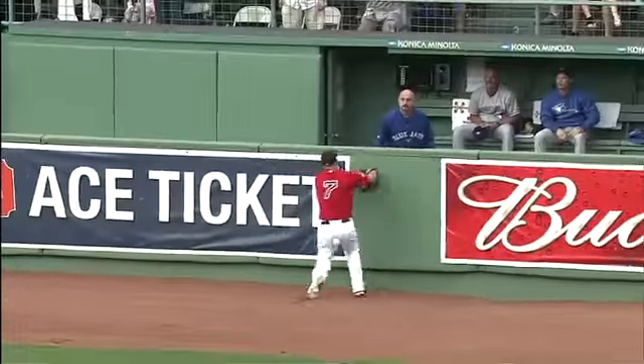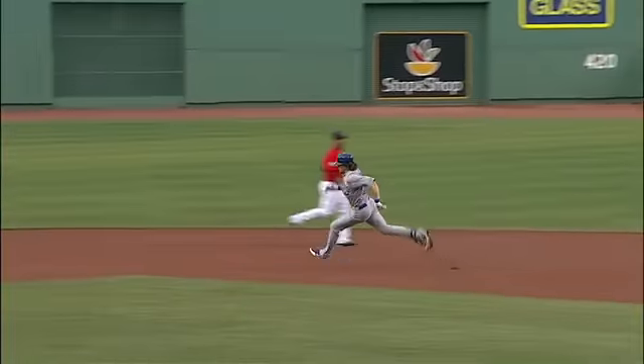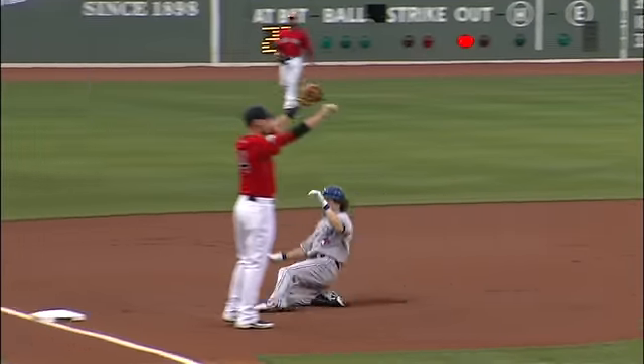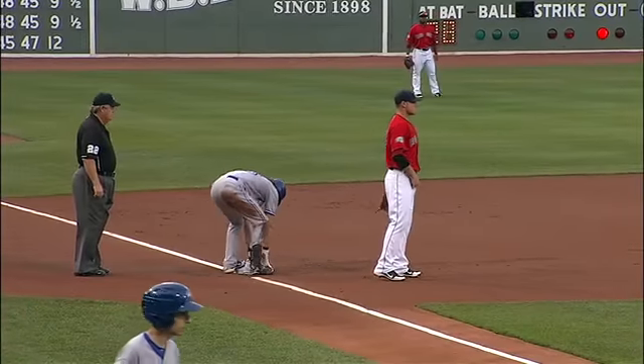And that ball is ripped. Not a very good 0-2 offering right there from Josh Beckett. Rasmus with those long strides is going to make it easily into third base — his fourth triple of the season.